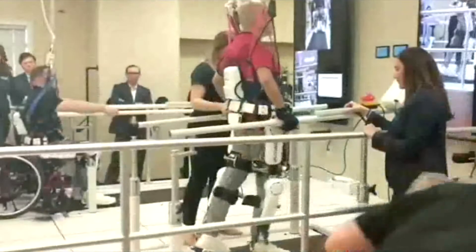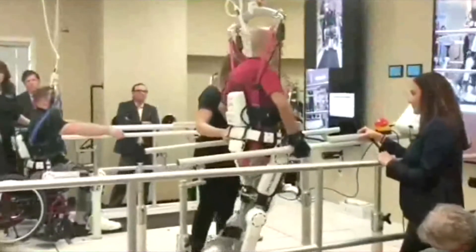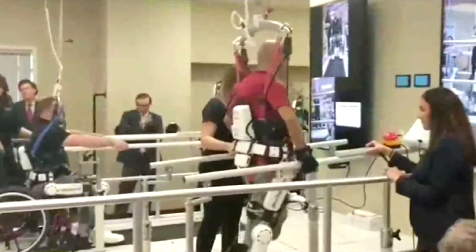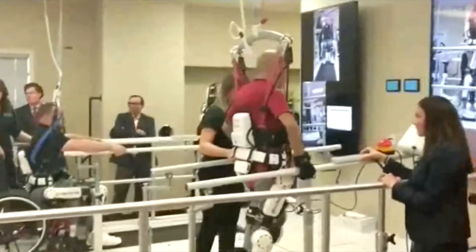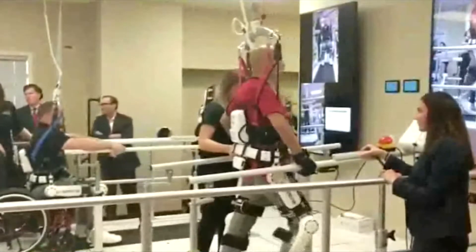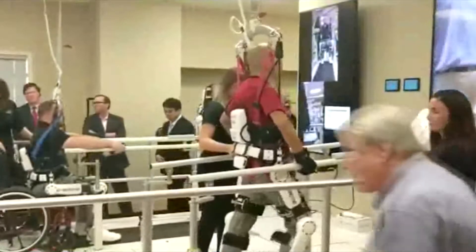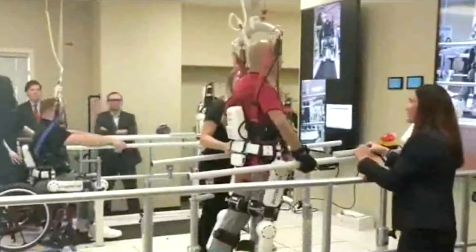The Brooks Cybernetic Treatment Center in Jacksonville, Florida is testing out the robotic suit, which is worn as an exoskeleton and can be used to help people with disabilities learn to walk again. The robot suit fits around the wearer's midsection and legs to provide support for people who are otherwise unable to walk on their own, such as people suffering from a spinal cord injury.